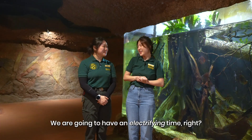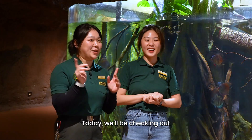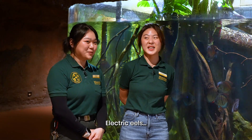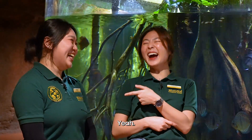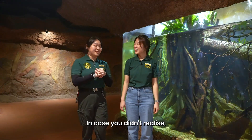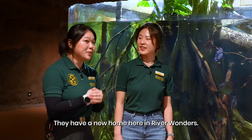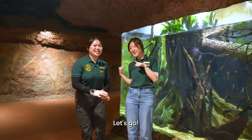We are going to have an electrifying time! Today we will be checking out our electric eels here in River Wonders. In case you didn't realise, our electric eels aren't in their old exhibit anymore. They have a new home here in River Wonders. Let's go!